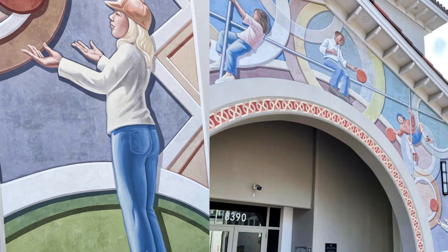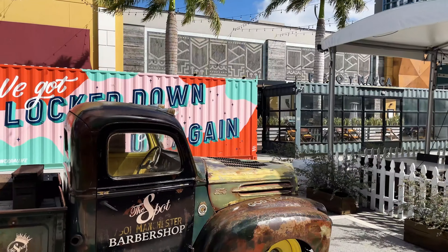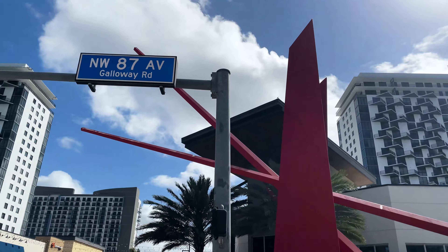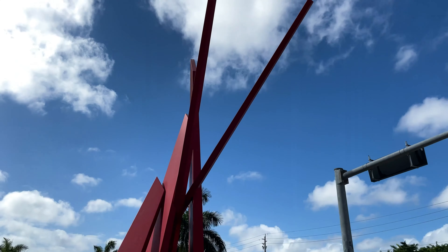From there, we strolled down the pedestrian street to have a cafecito and enjoy the two red John Henry monumental work, Bienvenido, at the end, or the entrance, of Main Street.